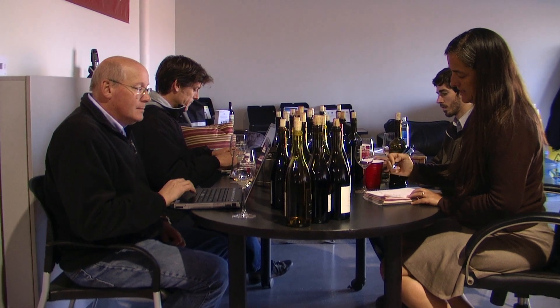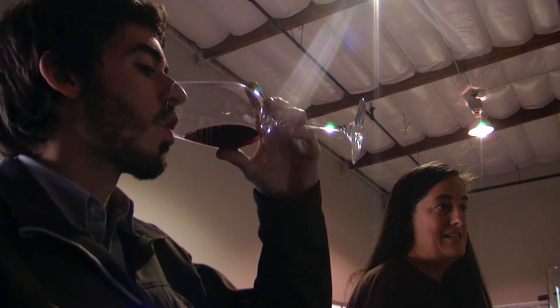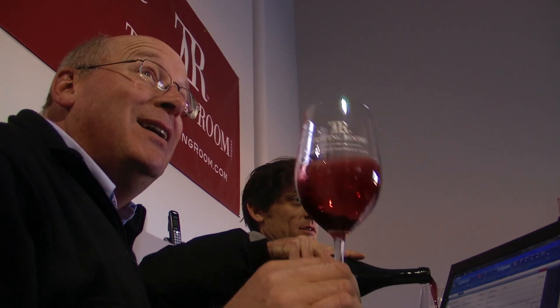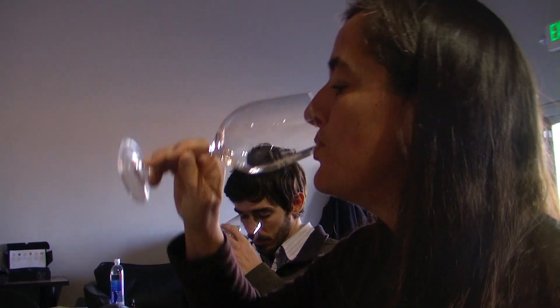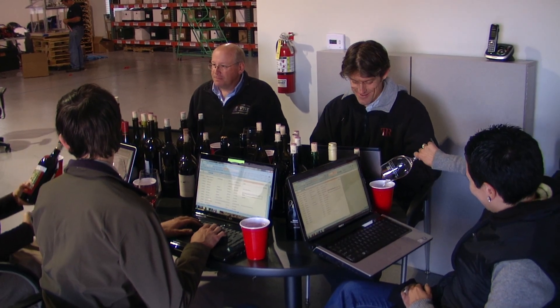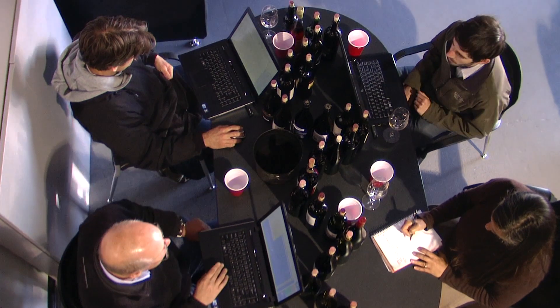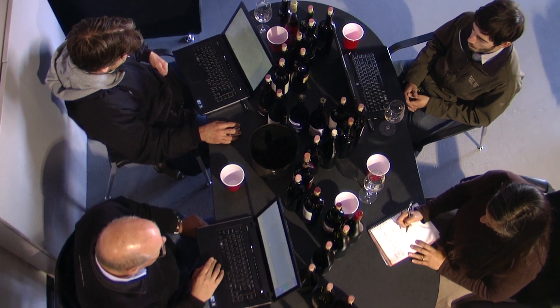First, our tasting panel evaluates every wine. This is a group of winemakers, wine industry veterans, and food and wine experts chosen for their technical knowledge of wine and their exceptional palate. They meet every week to taste, discuss, and pick their favorites. They evaluate each wine across a range of criteria, including appearance, nose, taste, and value. Each wine is then rated on a scale of one to five, averaged, and a decision is made whether it passes our standards or not.